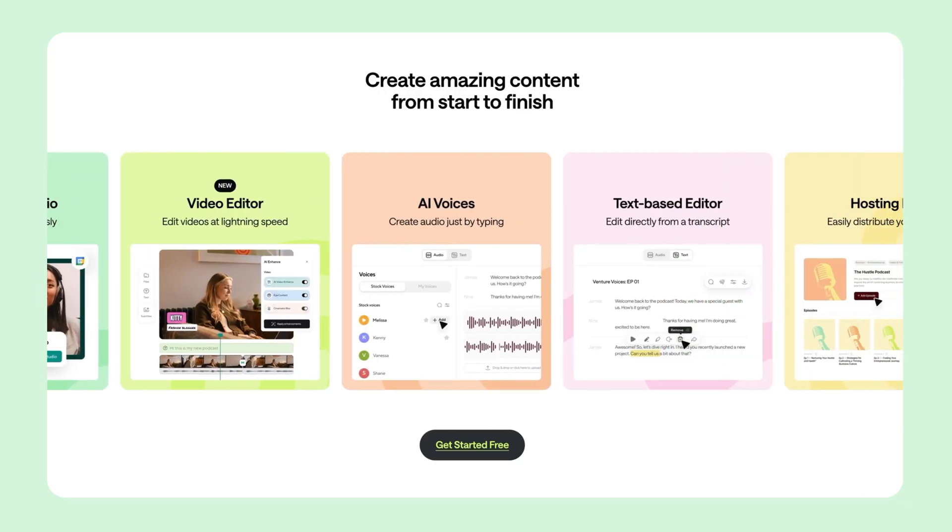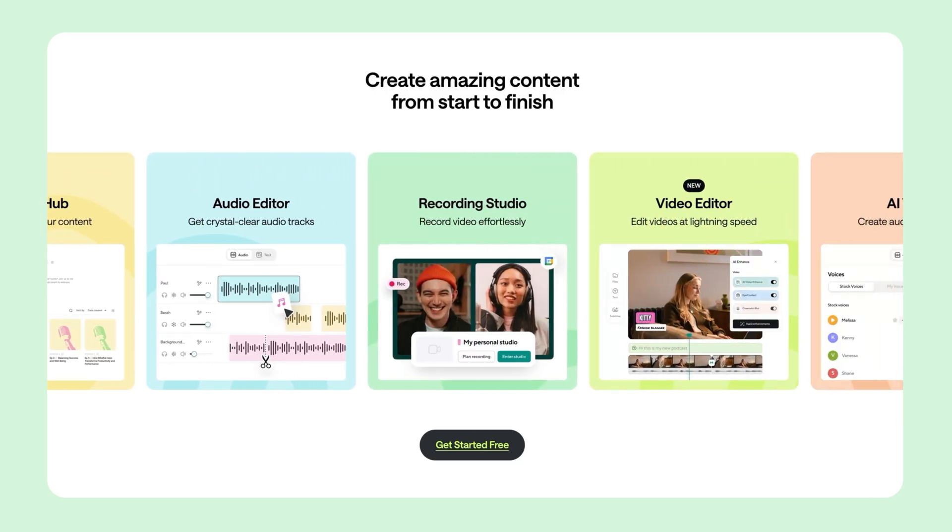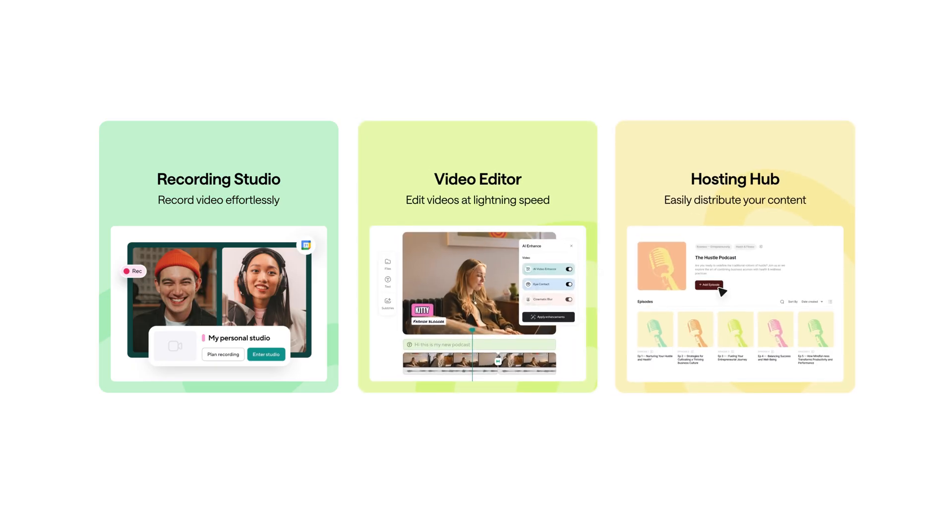Whether you're a solo creator, a co-host, a marketer, educator, or part of a team, Podcastle streamlines your entire audio and video workflow with AI powered tools that simplify editing. This helps you create polished, professional quality content with less time and effort. The best part about Podcastle is that you can record, edit, and publish all inside one platform.